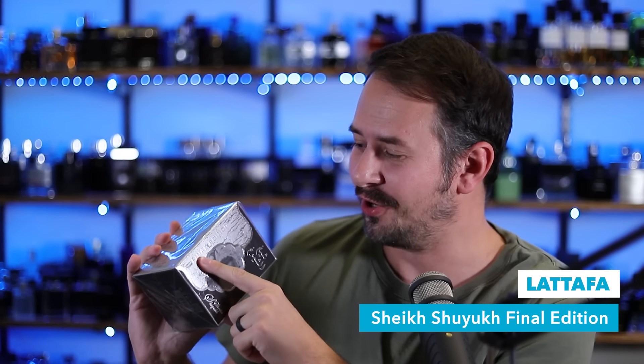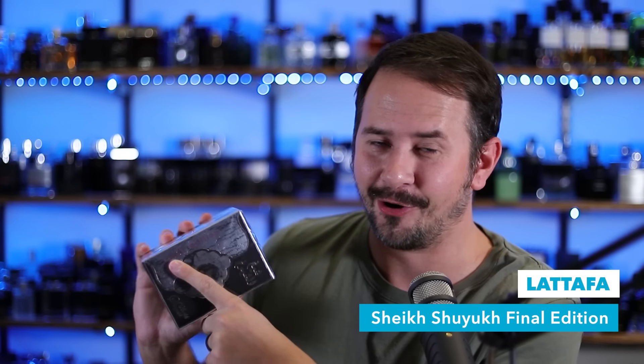And this is called Chic Shiyuk Final Edition — Final in all caps as well. This fragrance is not on Fragrantica. I'd never heard of it before, but what caught my interest was on FragranceBuy.ca it said it was a Y Eau de Parfum twist. And so I was thinking to myself, holy crap, La Taffa did it again — they cloned a fragrance they've already cloned. So I want to compare this one to Ficar Black and see which one of these La Taffa Y Eau de Parfum clones is the best one.